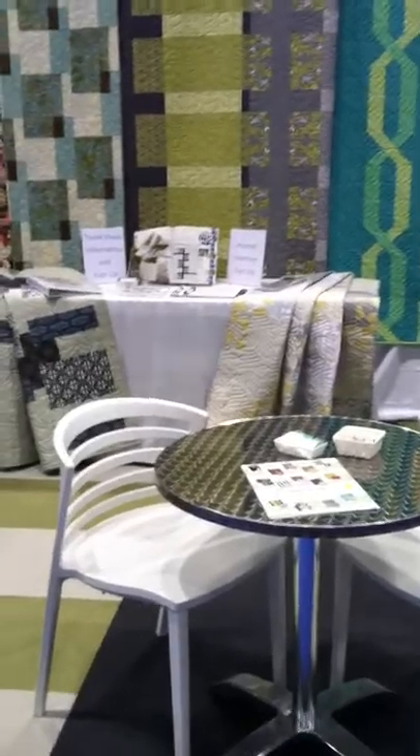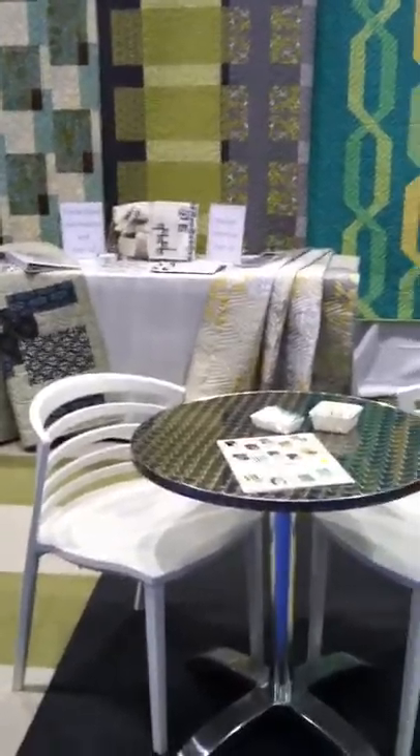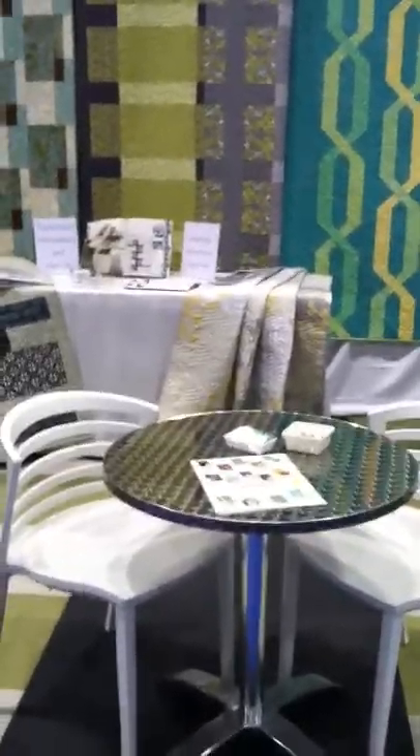This little table in front is where we do our business. It's been a favorite landing spot for people with sore feet. It's been a great show. We feel really fortunate. We think we've converted more quilters to modern, so have a good day.